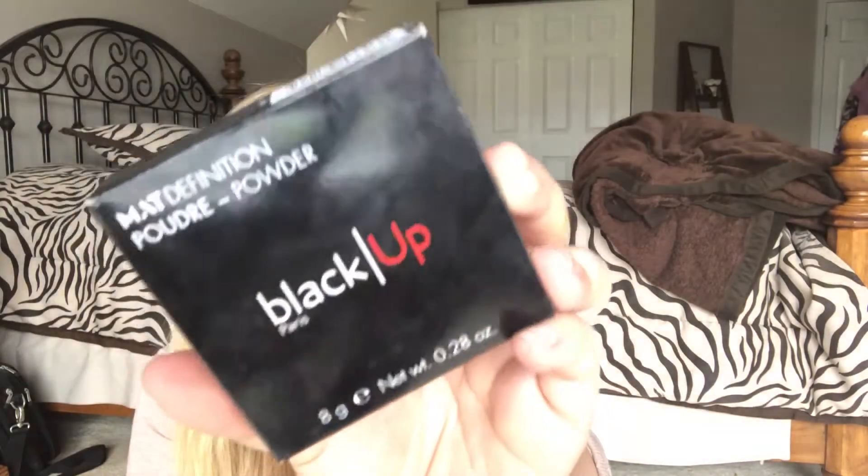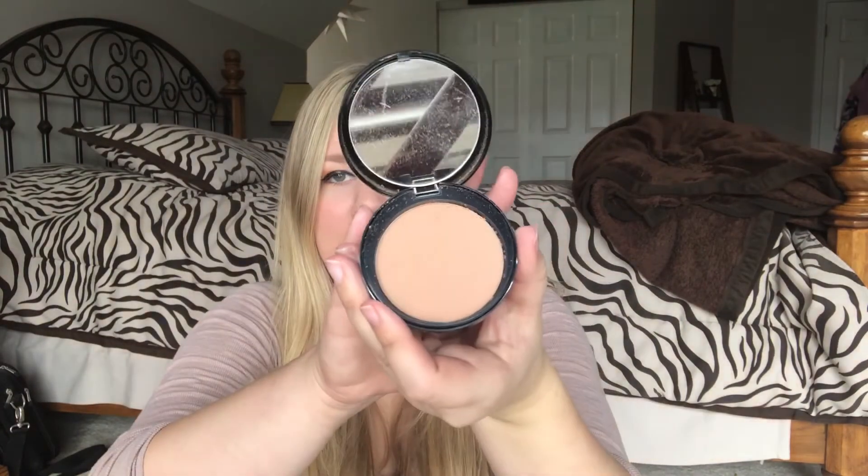Next item is another product by Black Up — the matte definition powder. It says it provides a matte yet sheer complexion without an ashy finish. So basically the powder is a little darker, but when you put it on your face it's supposed to match your skin tone. Let me get it out of the box so you can see. It has my fingerprints all over it because I have been using it for weeks.